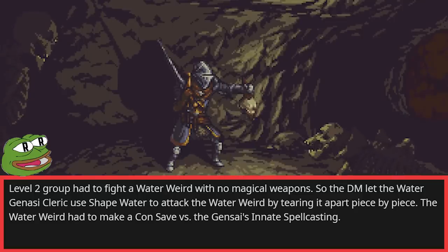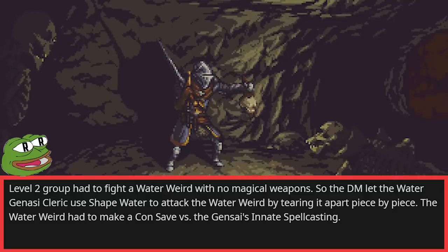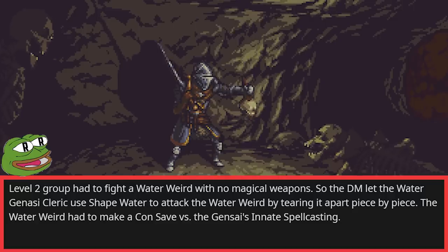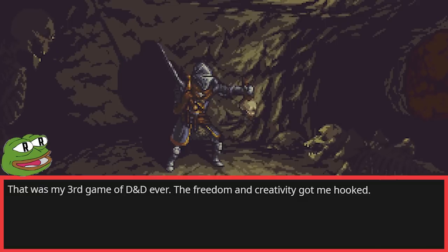Level two group had to fight a water weird with no magical weapons. So the DM let the water genasi cleric use Shape Water to attack the water weird by tearing it apart piece by piece. The water weird had to make a con save versus the genasi's innate spellcasting. This was my third game of Dungeons and Dragons ever. The freedom and creativity got me hooked.